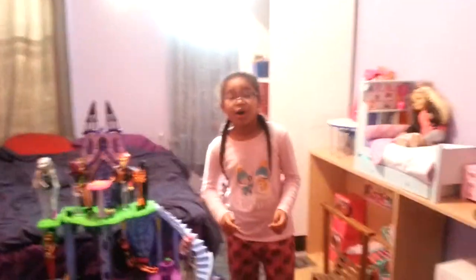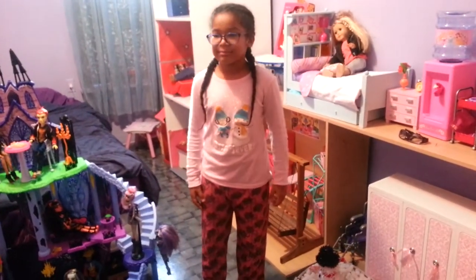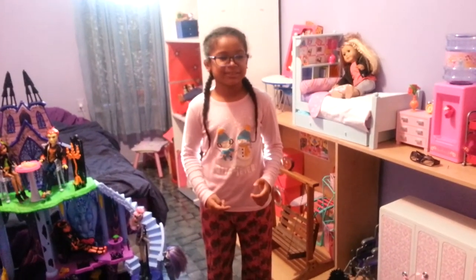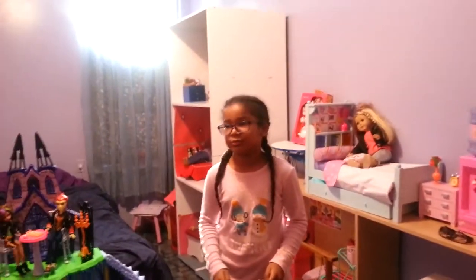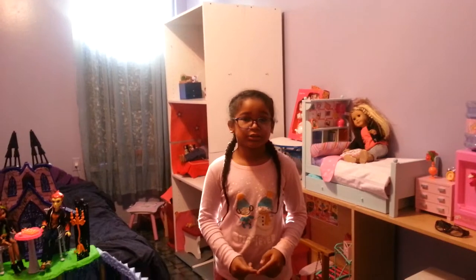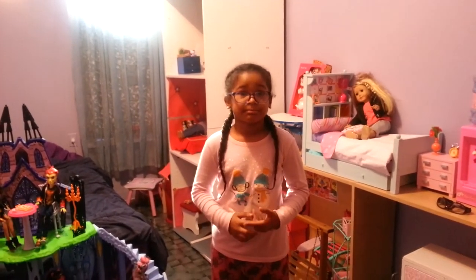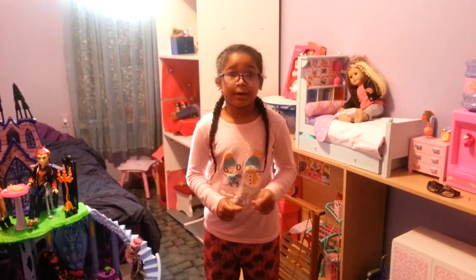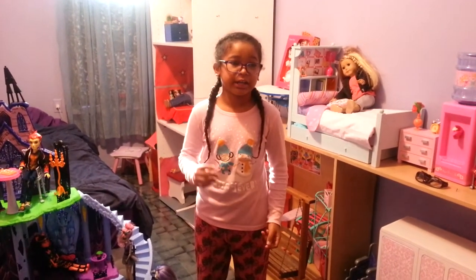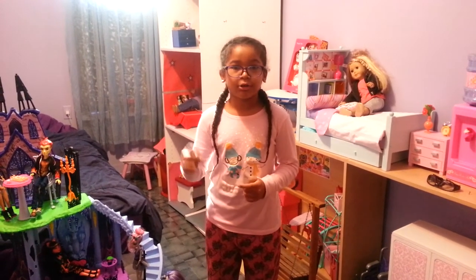I'm also really excited for the new American Girl doll. I heard her name is Grace, and when I saw the picture I thought she looks really pretty. She's from Paris — and I'm going to Paris! I'm going to get her January 1st, 2015.